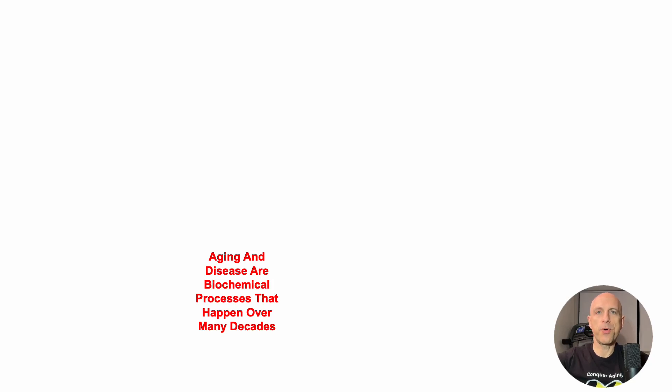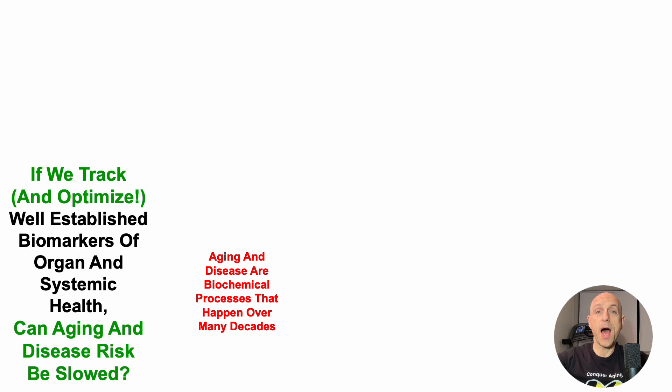Aging and disease are biochemical processes that happen over many decades. So if we track and optimize well-established biomarkers of organ and systemic health, can aging and disease risk be slowed? That's the central premise of this YouTube channel.